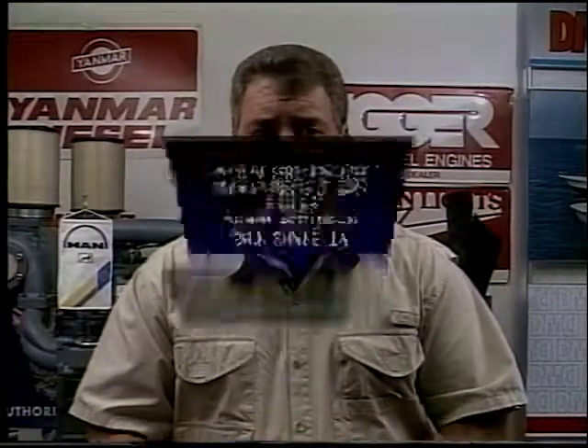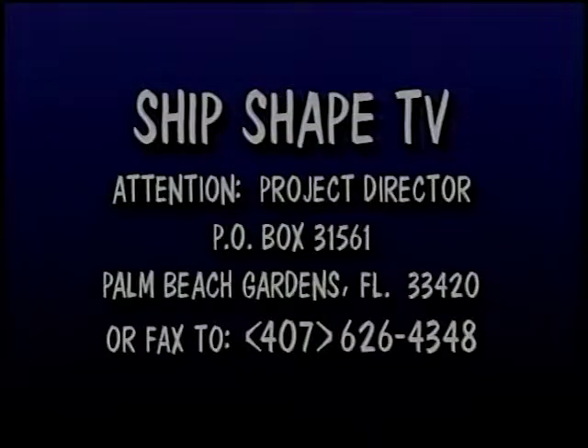Now if there is a suggestion for a boat-related project that you'd like to see covered here on Ship-shape, please write us a letter or send us a fax. Write your project suggestions to Ship-shape the TV show, Attention Project Director, Post Office Box 31561, Palm Beach Gardens, Florida 33420. Or fax us at area code 407-626-4348.